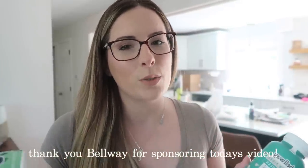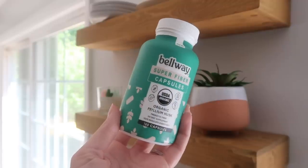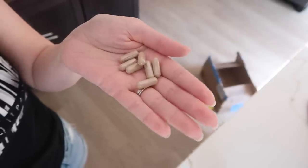Today's video is sponsored by Belway. I have been using Belway products off and on since 2020 — fun fact, they were actually one of the first sponsors on my channel. These products are new to me: they have the Super Fiber Plus Greens and the Super Fiber capsules. I love that they have capsules now — sometimes it's just so much more convenient to take a pill than make a drink, especially if you travel regularly. They also have their original Super Fruit and a collagen one I'd really like to try.